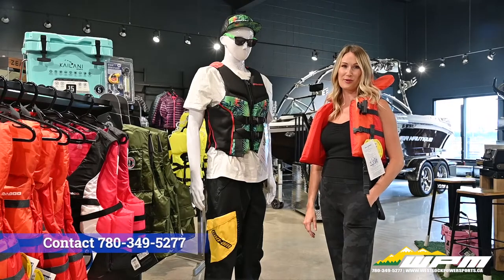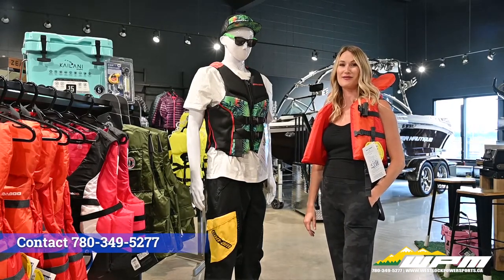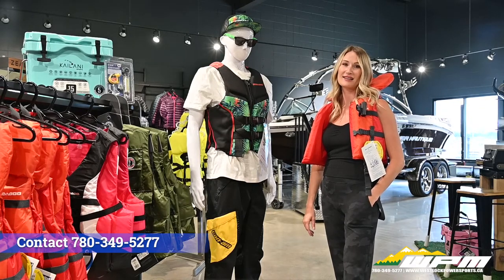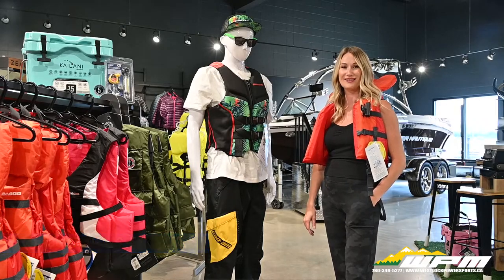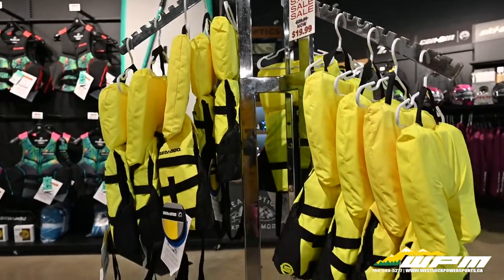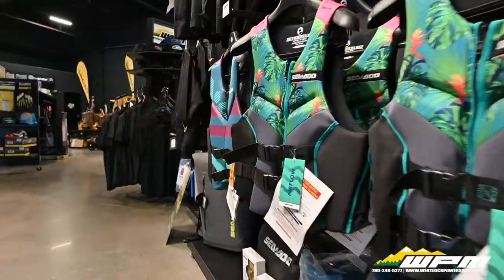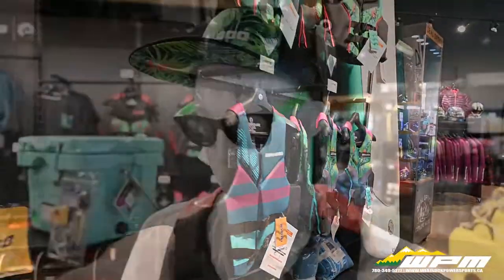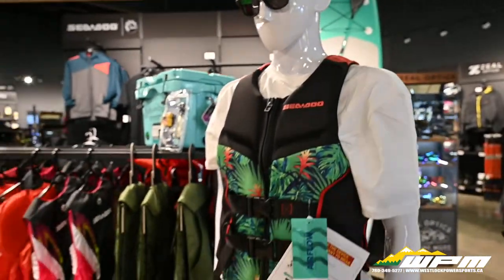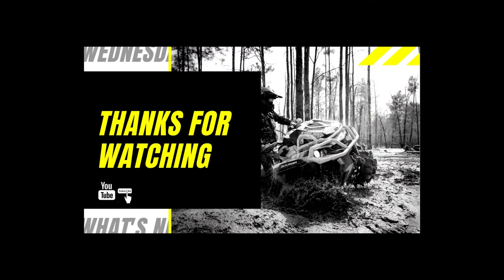Before going out on the open water, you should make sure you are equipped with the right life jacket. Come check out our selection of men's, women's, and kids' PFDs and let us help you find the right fit. Thanks for watching, hope you are all having a safe and fun summer! We'll see you next time!